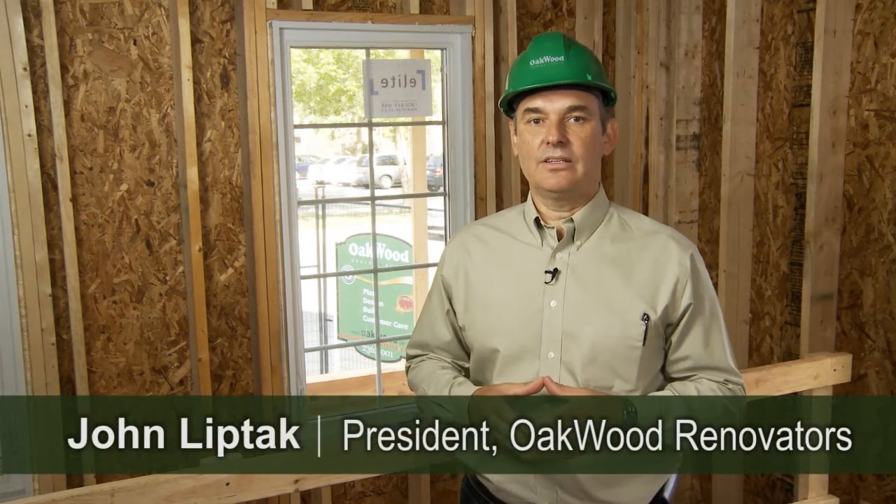No renovator will give you the names of individuals who will provide a bad reference for work they've done. Here's what Julius Dawn, a partner with Cranton Dawn, suggests you do to objectively evaluate your renovator's qualifications. A customer reference check is not the best way to check your renovator's qualifications. As you can appreciate, a reference check will always be self-serving — they're going to give you the references that reflect the best on them.